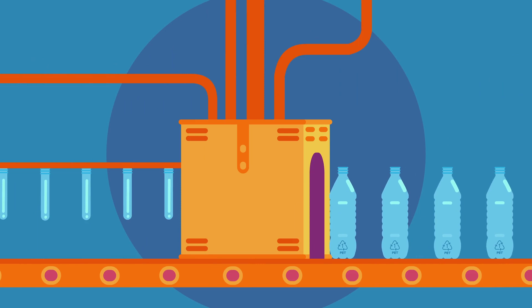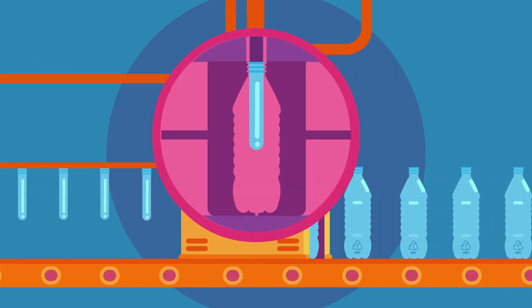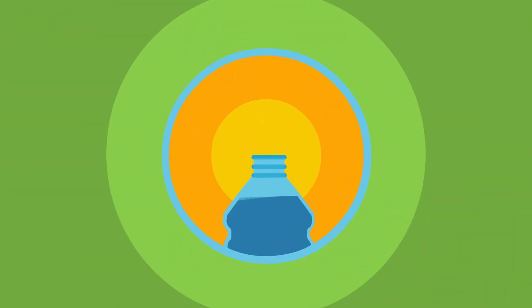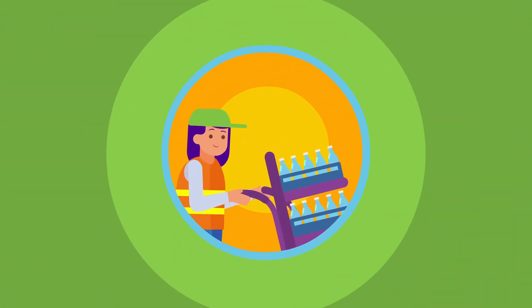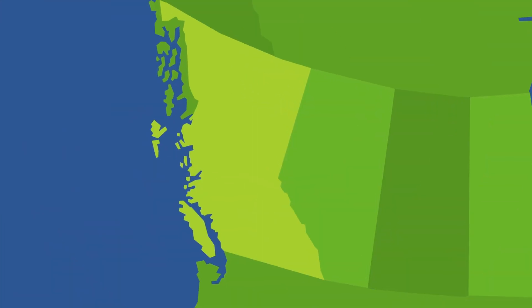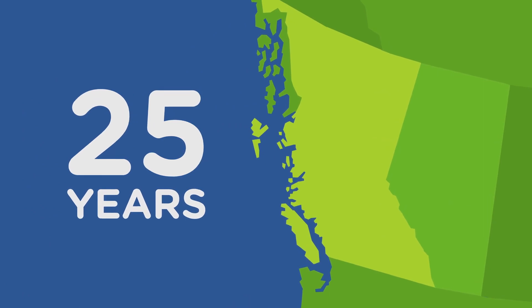To make new plastic bottles, the plastic pellets are made into what are called preforms. The preforms are heated and air is blown into them, then they're ready to be filled by beverage companies. This is all done locally, right here in Canada. In BC, it's been that way for the last 25 years.